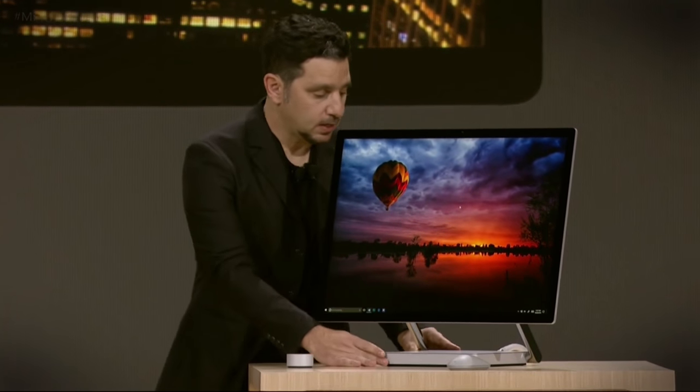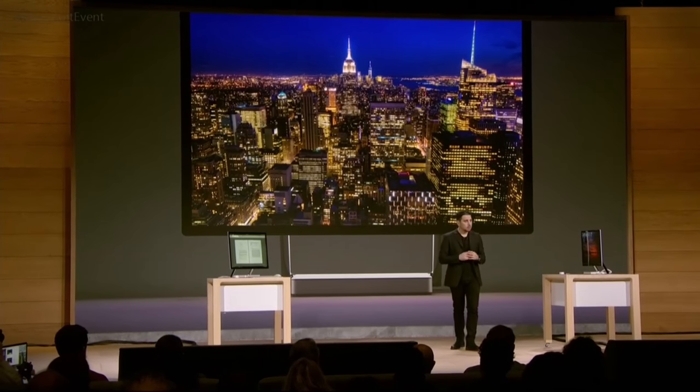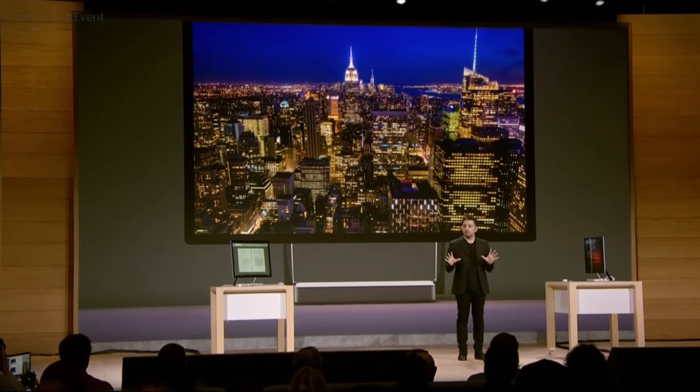We talk about immersing you in this product quite a bit. The best way to think about it is to start with the screen — the depth of the screen and how big it is. If you're going to design around a screen, the team called it designing a floating sheet of pixels. We want you to see this product for the pixels you're working on, for the screen, for the experiences the software brings. The hardware has to disappear into the background.